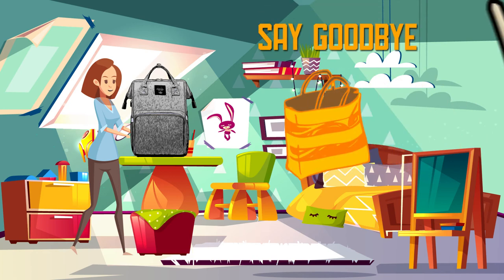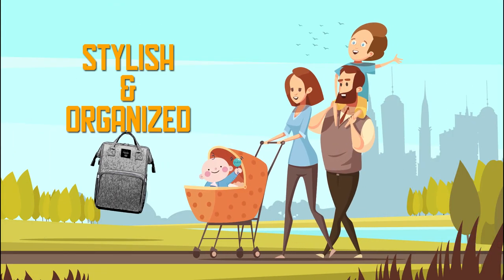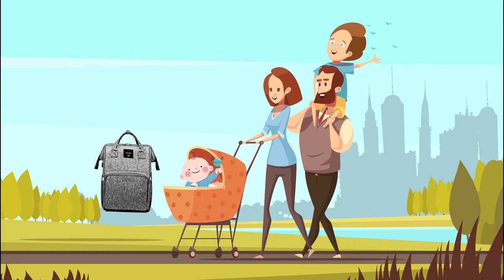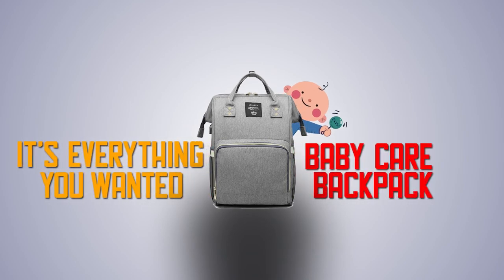Say goodbye to awkward baby bags and rummaging through your purse, and say hello to stylish and organized. Baby Care Backpack — it's everything you wanted.